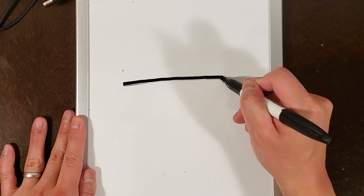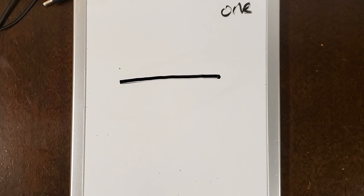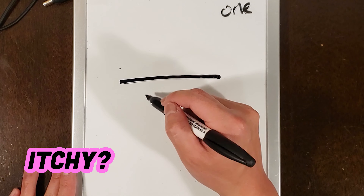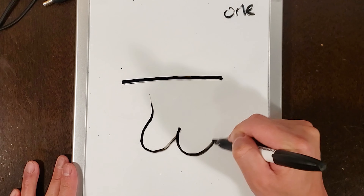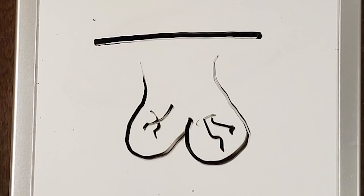This is pronounced Ichi. Think Ichi — like something's Ichi. Ichi balls. Try to forget that one.